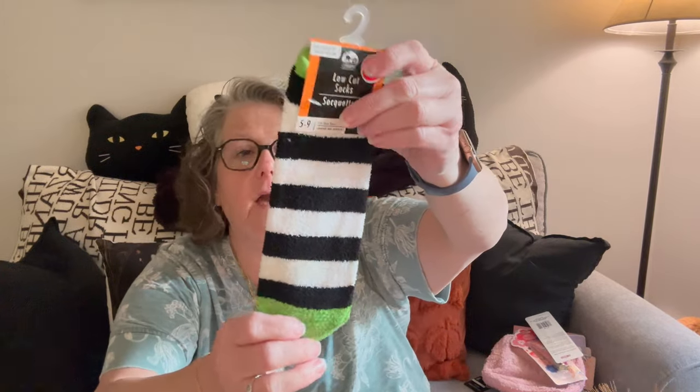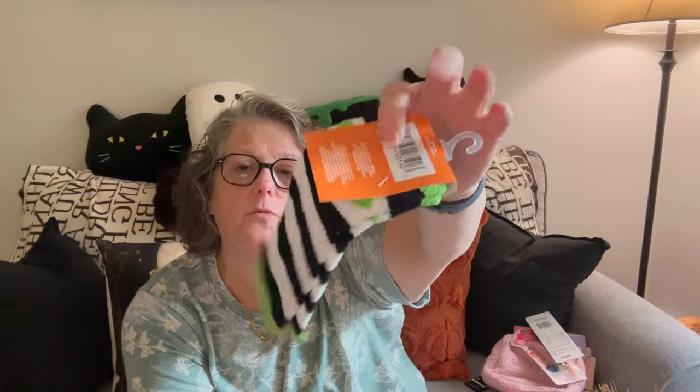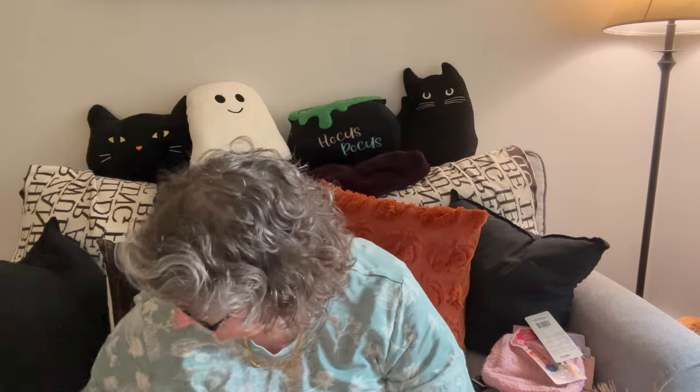Beetlejuice is back in theaters, and I don't think these are supposed to be Beetlejuice socks, but they are 100% Beetlejuice socks. I got these because I actually have black and white striped pajama pants and Halloween pajamas. My feet get cold sometimes, especially traveling, so I think I'm going to keep these — I can wear them in my cabin and in the hotel room. I like to wear slipper socks in hotel rooms because I just don't let my feet on the floor. They're super soft, which is lovely.